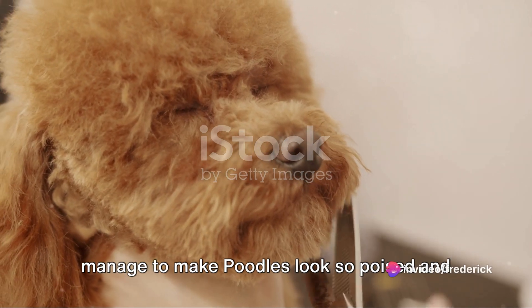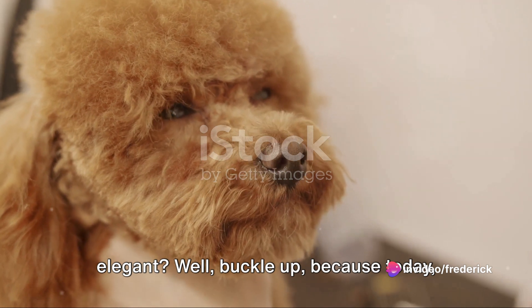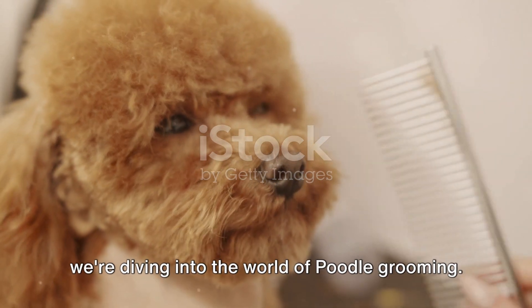Ever wondered how professional groomers manage to make poodles look so poised and elegant? Well, buckle up, because today we're diving into the world of poodle grooming.